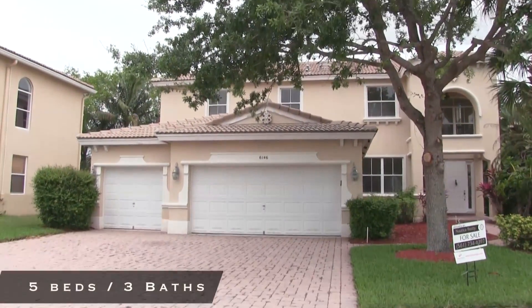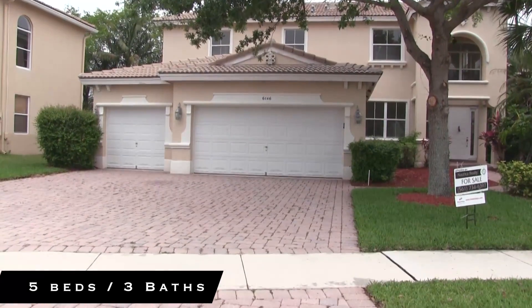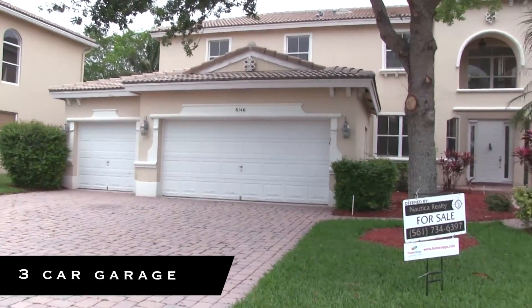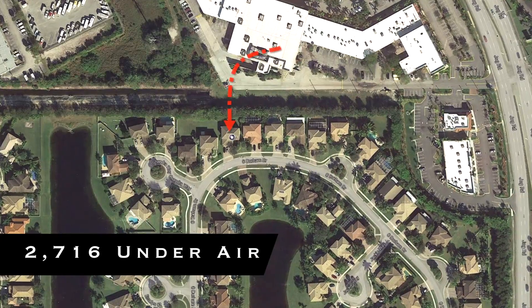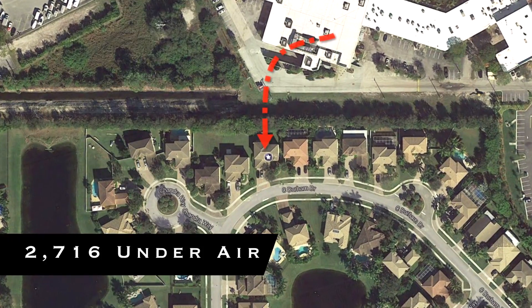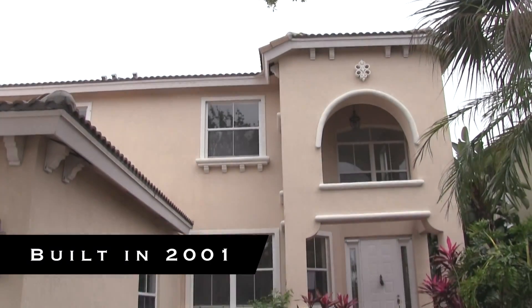It's a two-story home with five bedrooms and three baths, and also features a three-car garage. The house has 2,716 living square feet with no rear neighbors, and was built in 2001.